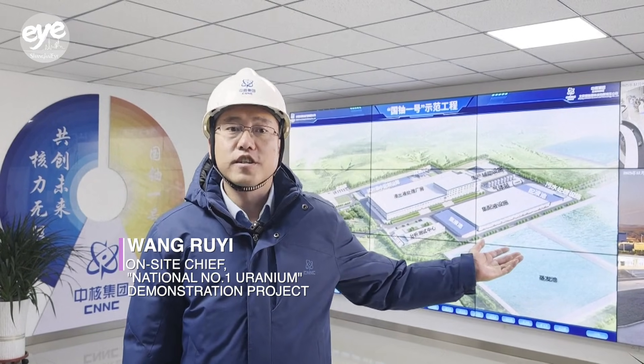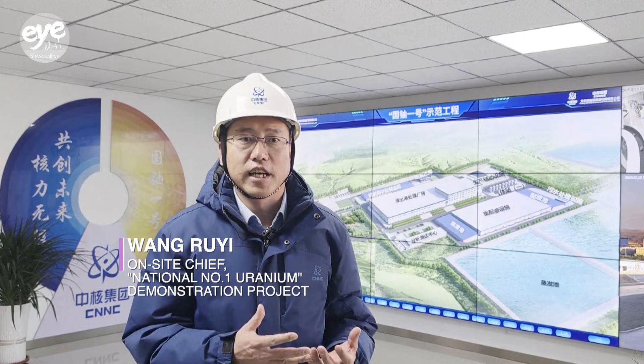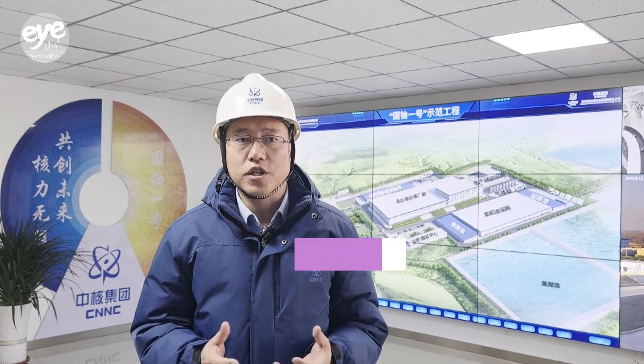This is our production control center. From a thousand miles away, we can mine uranium with one click and monitor everything on a single screen.